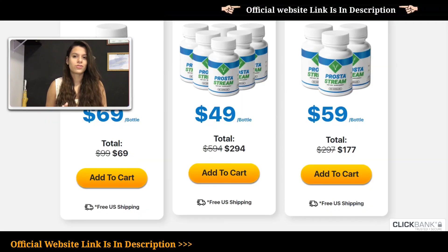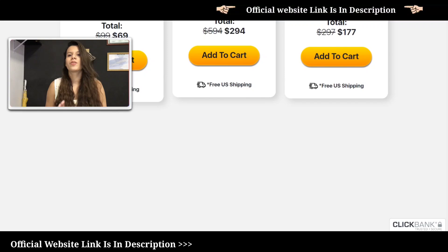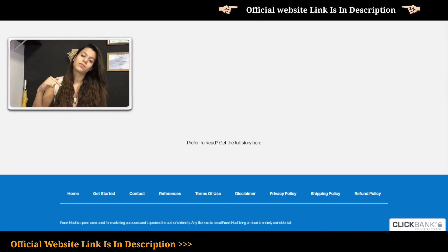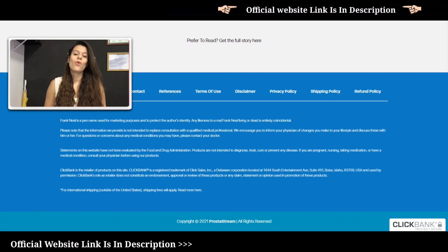Know that ProstateStream is the best solution for your prostate health and the best decision you can make to take care of your prostate. The link to the official site is in the description — just click the first link and get your ProstateStream. Enjoy while still in stock and on promotion!